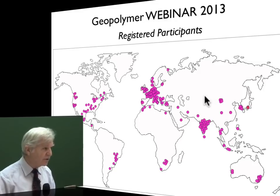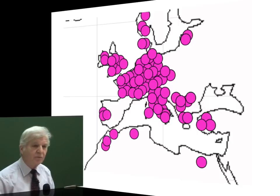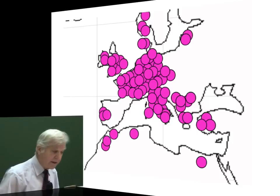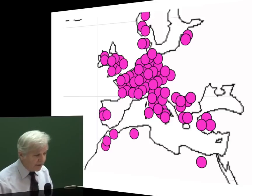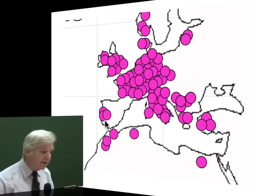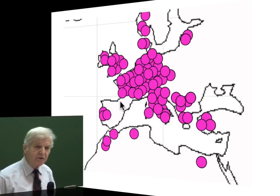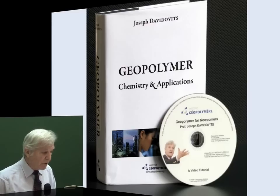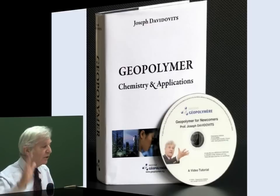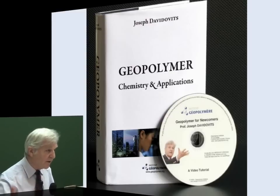But I wanted to show you something I do not understand. This is the map for Europe and you can see the number of people who attended the webinar, but there are holes. I do not understand why we had nobody from Spain. Do Spanish scientists not have any access to the internet? Do you have some people from Spanish countries? Spaniards, scientists are all speaking English — it's not a matter of language.